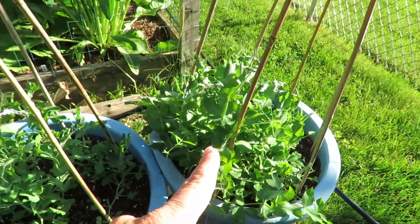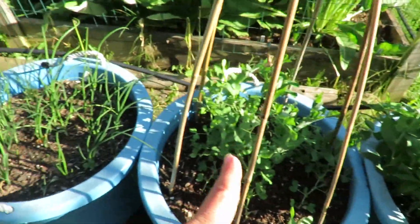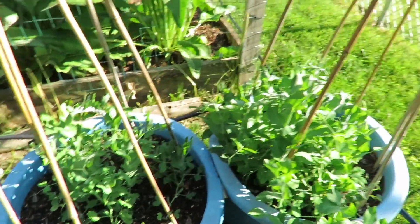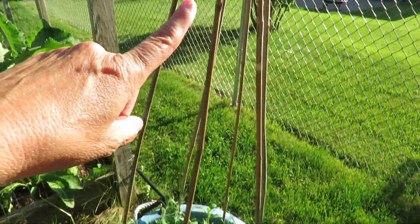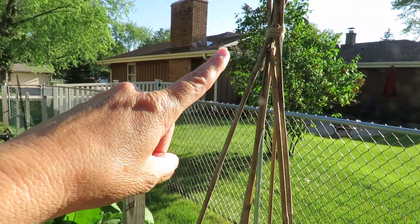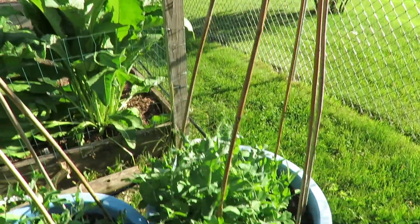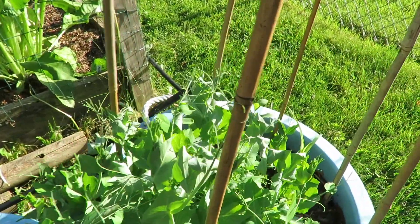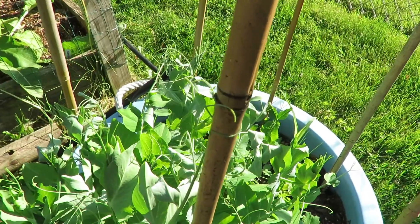And these are dwarf sugar snap peas, planted about two weeks before these ones. All I did was make this little teepee - you can see it tied up at the top - and they'll have something to climb up. They are just starting to make their climb.